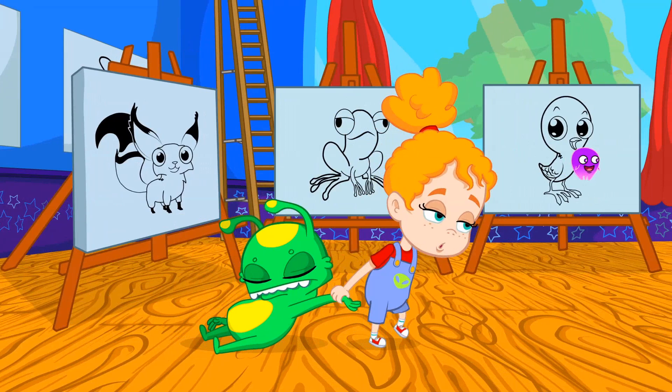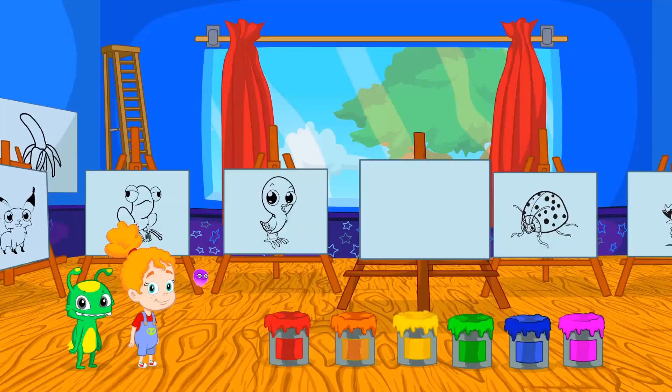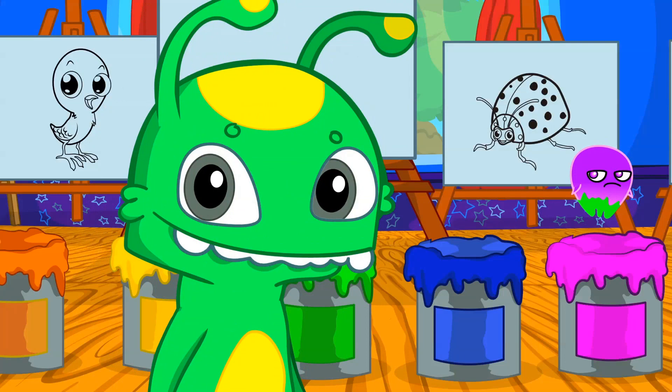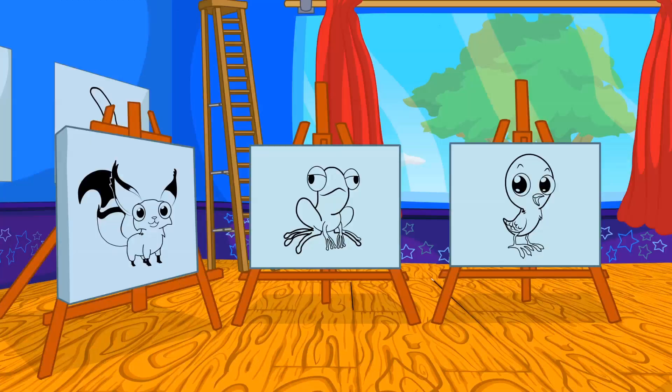Groovy! Good morning kids! I brought you here to learn the colors all together! Phoebe, let's go over what you learned at school! Groovy, pay attention! We have six paint buckets of different colors! Red, orange, yellow, green... Groovy! You are green and yellow too! Blue and pink!